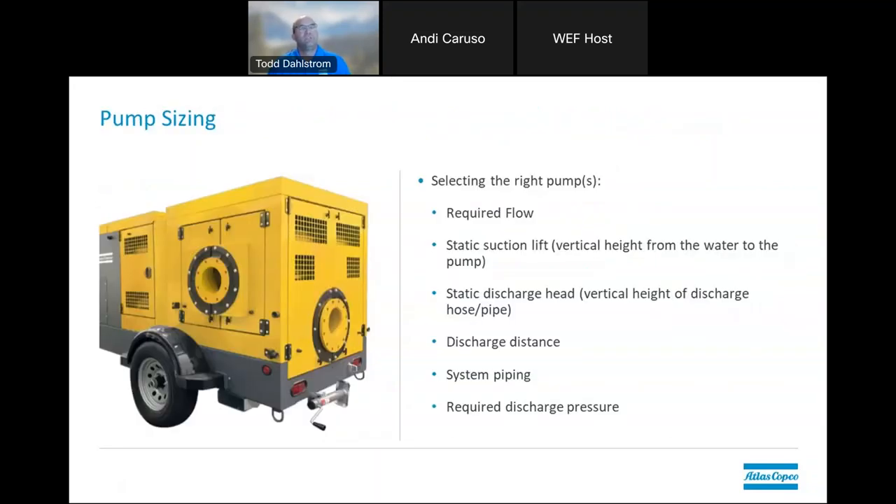For pump sizing and selection, you need your required flow. If you have a very large variance between your minimum flow and your maximum flow, it may require more than one pump. With new advancements in emissions and Tier 4 Final, it's important to note that Tier 4 Final engines like to have a load against them and some resistance. Suction lift — basically from the water up to the centerline of your pump — is very critical information, and not all pumps are created equal with these different characteristics. Discharge head determines total dynamic head (TDH), and these are all important factors when picking the proper pumps, piping, and sizing methods.